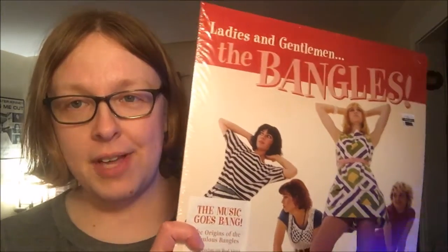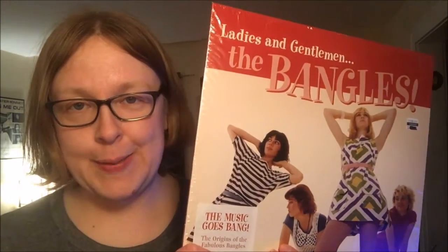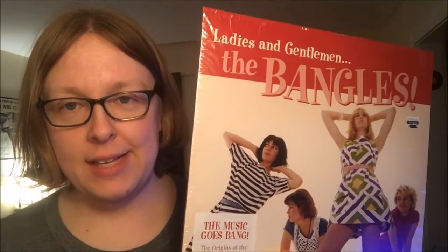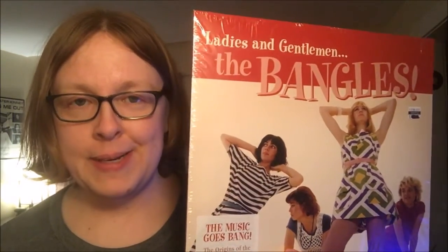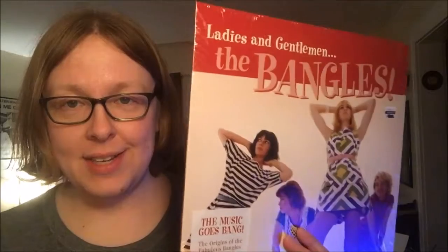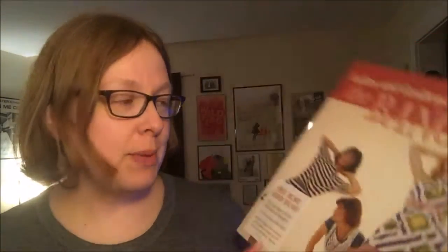This was a Black Friday Record Store Day release this past year, and it's one I was really interested in but just never got around to picking up. It's the Bangles, and it's pretty cool because it's got their debut single and EP, but it also has some great demo stuff and some live tracks. It's super cool — I love the Bangles, you know, I grew up in the 80s, so it's definitely awesome.